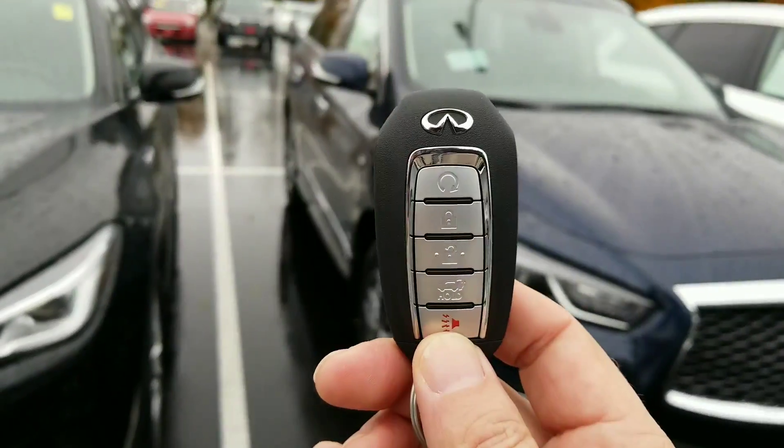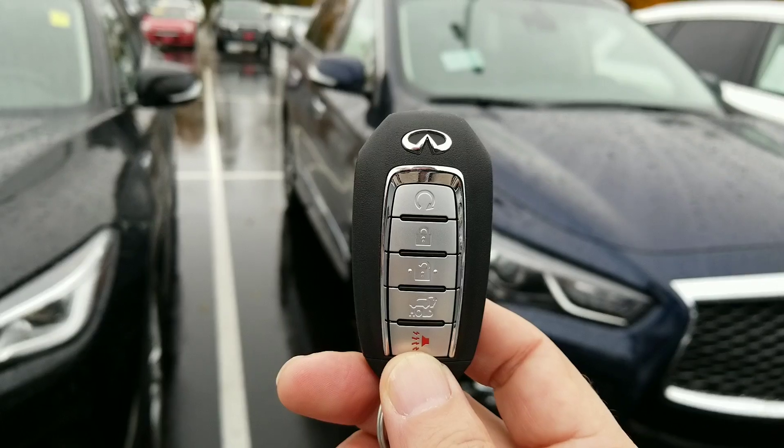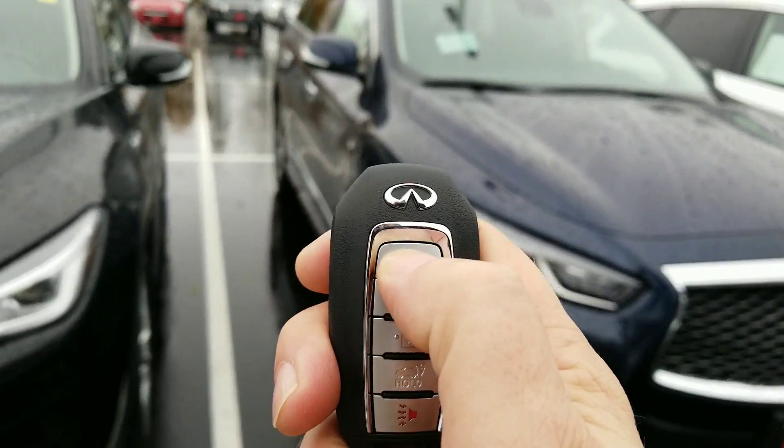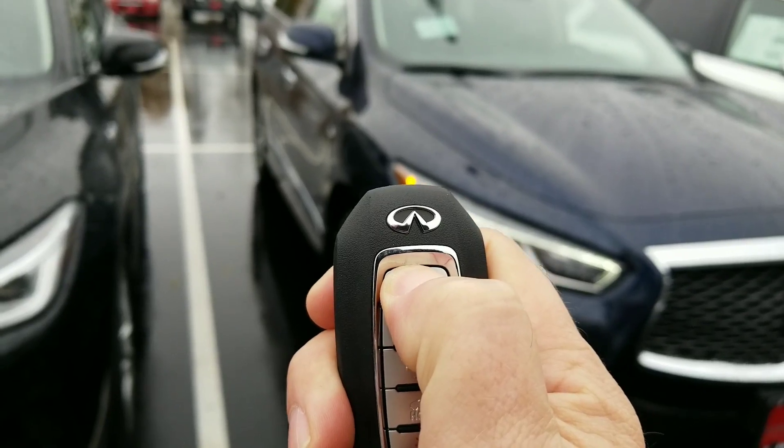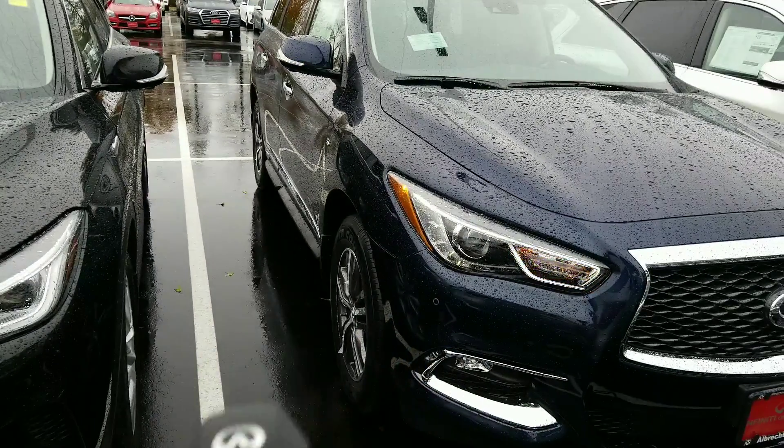So I do have your remote control here. This car does come with an auto start built right in. You can actually do that for us now — lock it, hit and hold, and we should be all set.